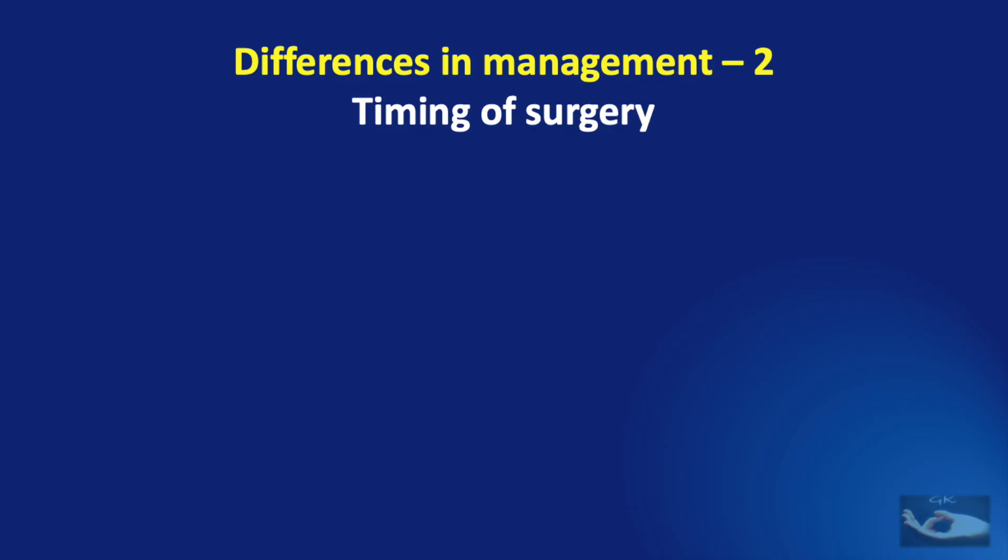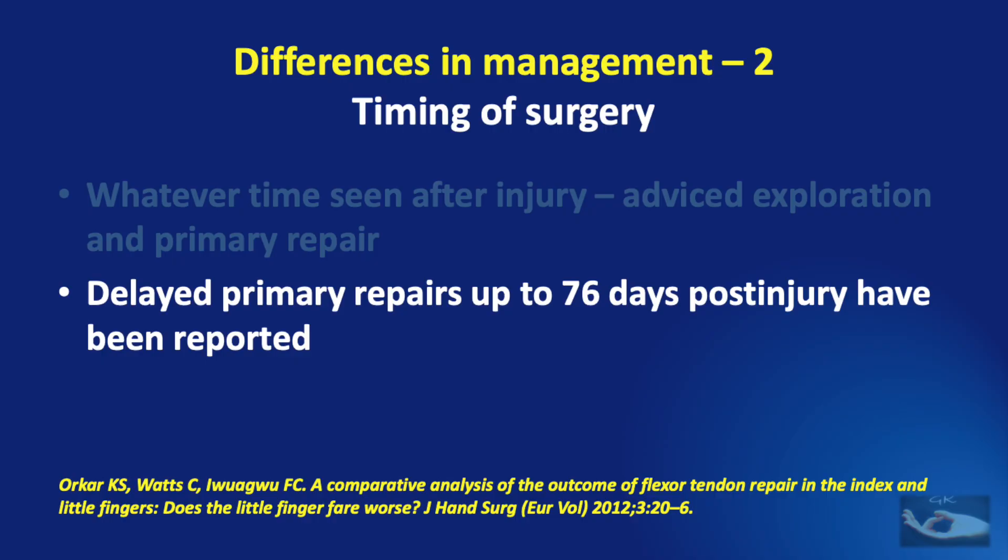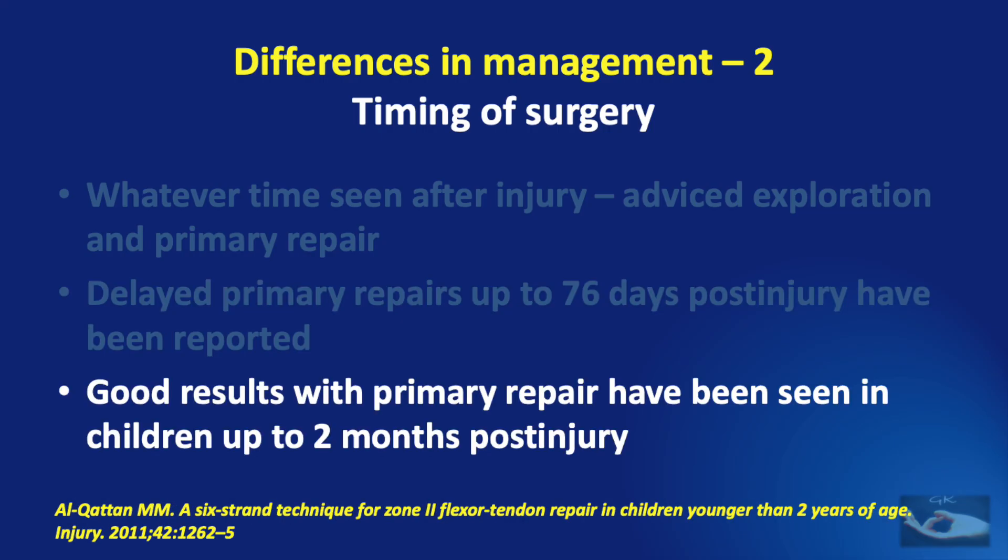The next different feature in the management of pediatric flexor tendon injury is the timing of surgery. In adult flexor tendon injuries, we have typical time periods in which the flexor tendon repair can be done — the primary phase, the delayed primary phase, and the secondary reconstruction. But in children, we need to remember that whatever time they are seen after injury, they need to be advised exploration and primary repair. A study showed that delayed primary repairs up to 76 days post-injury have been reported with good results, even up to 2 months post-injury in children.